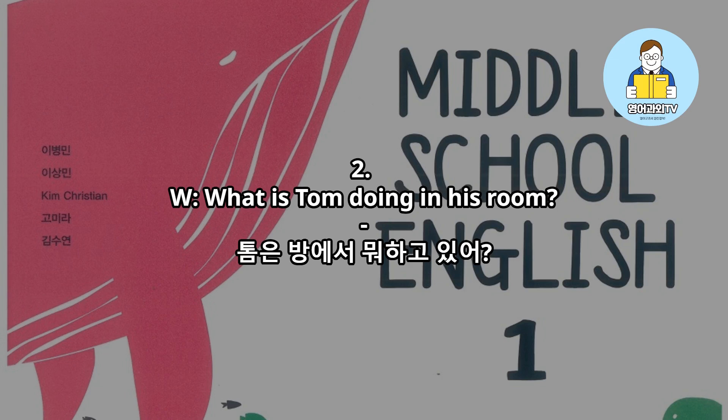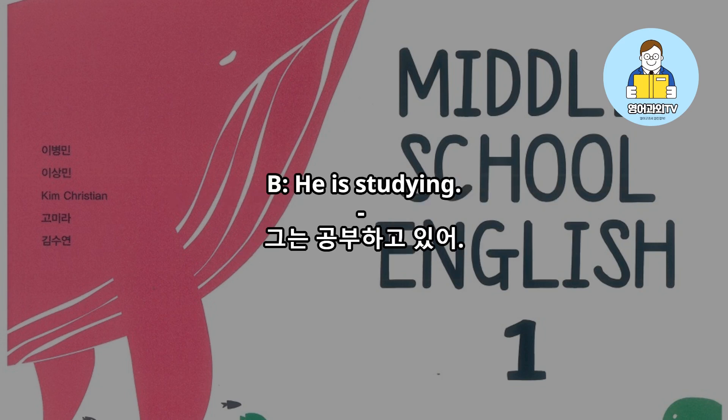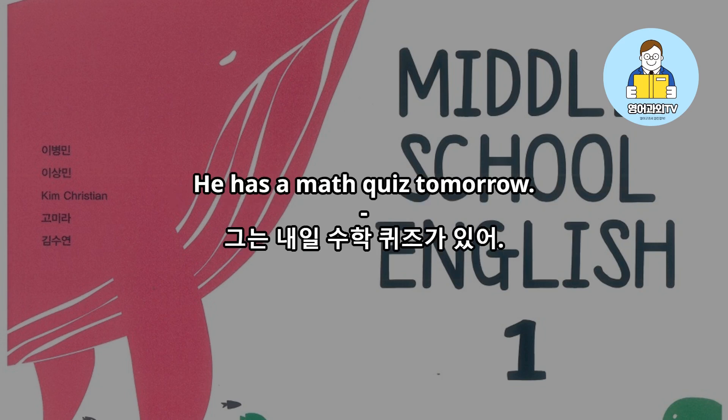What is Tom doing in his room? He is studying. He has a math quiz tomorrow.